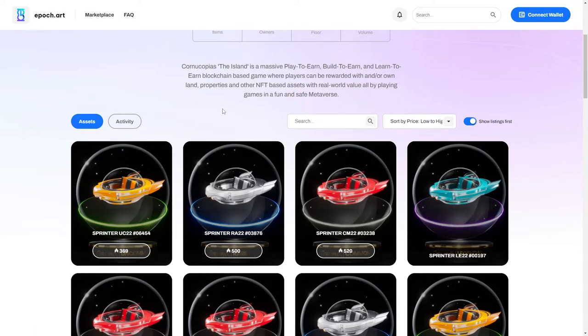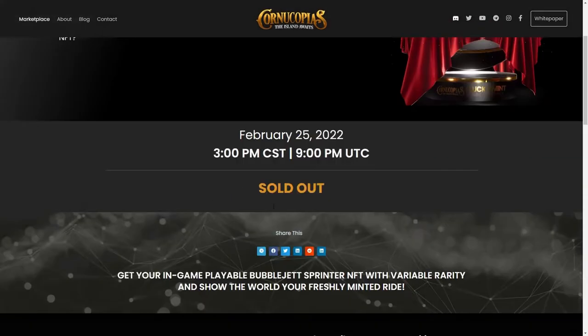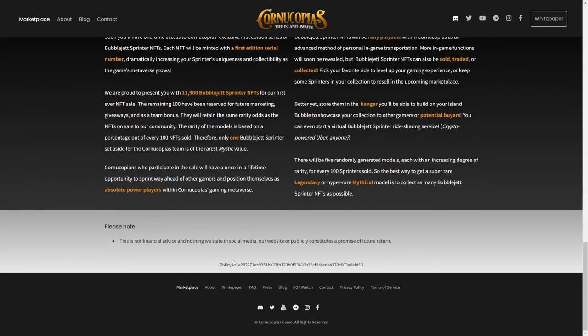The most important thing is to verify that it's not a fake BubbleJet. Let's open up a rare one. Once you open it, you're going to be able to see the policy ID. Copy that policy ID, then go to the Cornucopias website and scroll all the way down. Right there on their website you'll see the real policy ID. Copy that one and compare it with the one from epoch.art — make sure they're exactly identical. Then you'll know for sure that it's not a fake, it's a real BubbleJet.